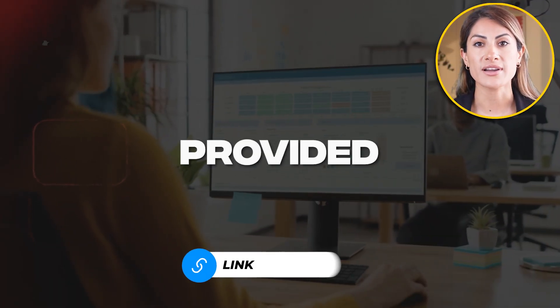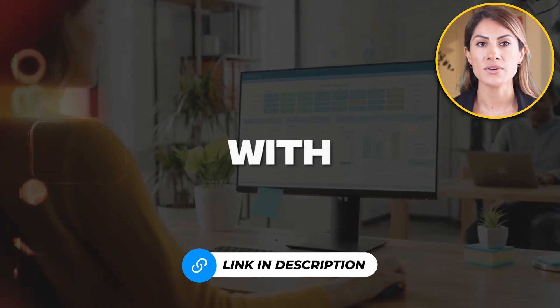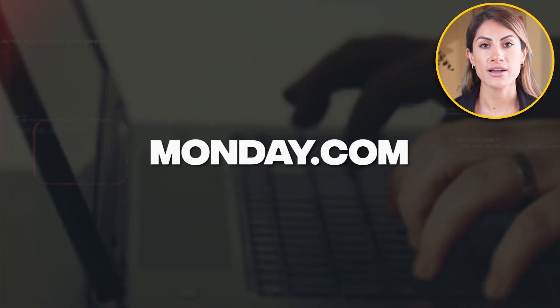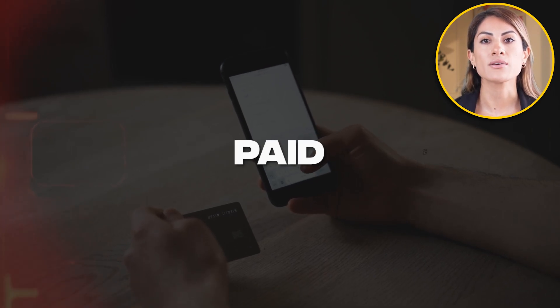You can click the link provided in the description to sign up for a free account with up to two seats. But if you're serious about getting started with project management and using Monday.com with its best features, I recommend taking a paid plan.